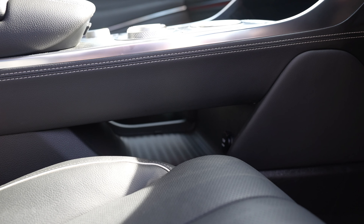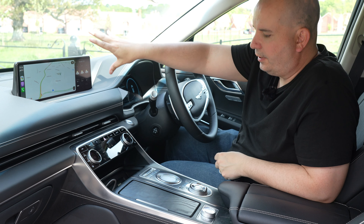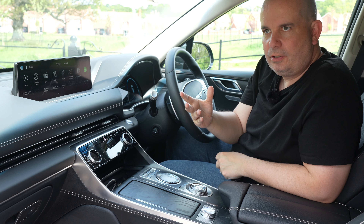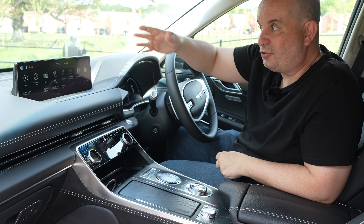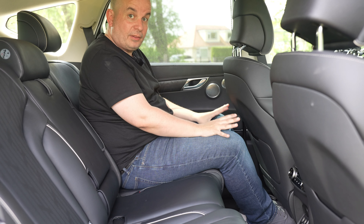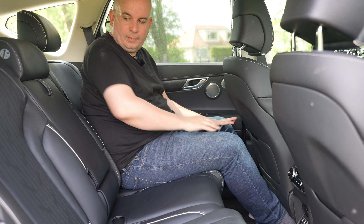There's a hidden cup holder — look how softly that opens and closes — and a really cavernous cubby here. The centre console is kind of floating, so you've got additional storage underneath. Really great cabin design and top-class material quality. The built-in sat nav has an augmented reality function — it broadcasts a live camera feed with driving instructions overlaid so you physically see what you're heading towards. There's a bit more room for your feet compared to other Genesis vehicles I've had, although it could still be slightly more generous.